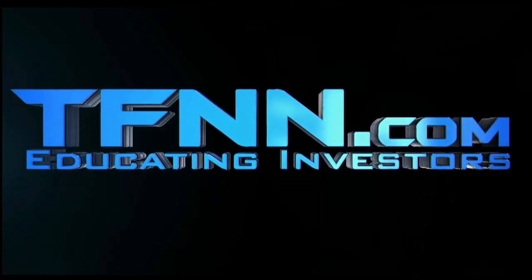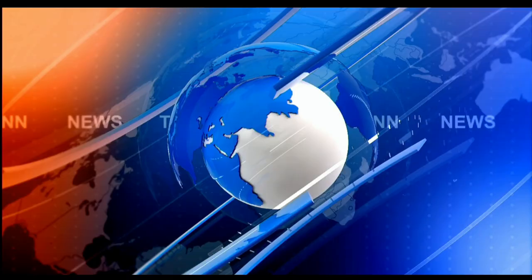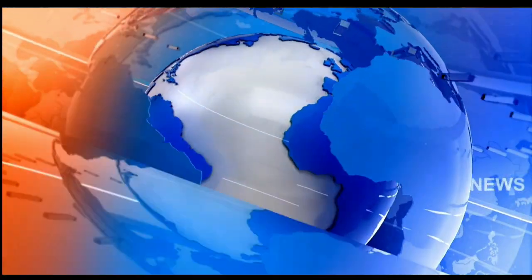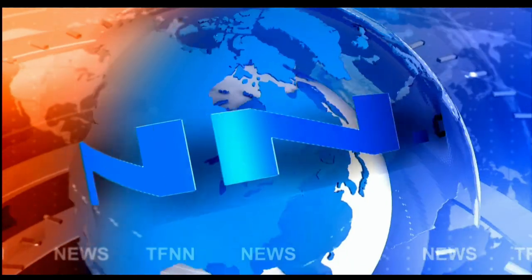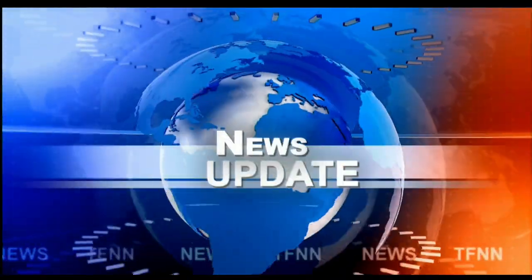This is TFNN, The Tiger Financial News Network. TFNN Headline News Update. Good morning everyone, Basil Chapman here on this Thursday,